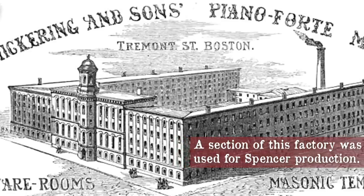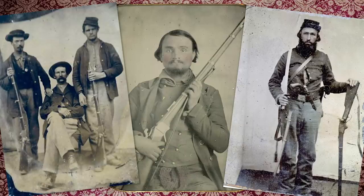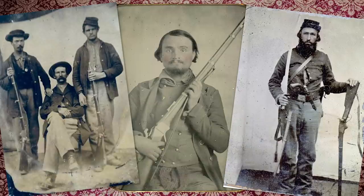A factory was opened in Boston and the military contracts started coming in. Six years later, over 64,000 rifles were delivered to the government. Let's get some more info from Scott.